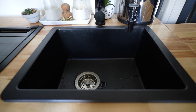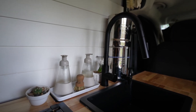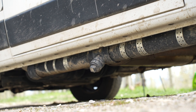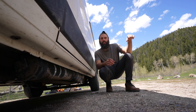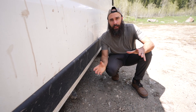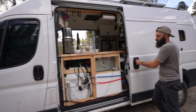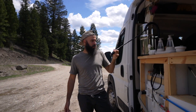Our sink is a black composite sink from IKEA — we think it looks really nice and it matches all the other black fixtures in the van. The water goes from the sink to an under-mounted gray water tank that holds about three to four gallons. Having this gray water tank under-mounted is a complete game changer. I drilled holes in the top of the tank so that when it does get full, instead of overfilling back into the van, it just overfills onto the ground. All I have to do to dump it is unscrew this cap right here and it comes right out.